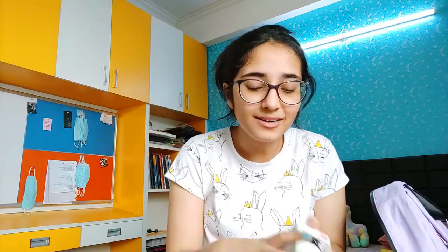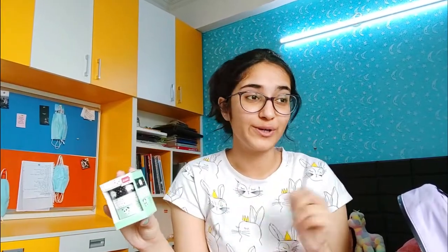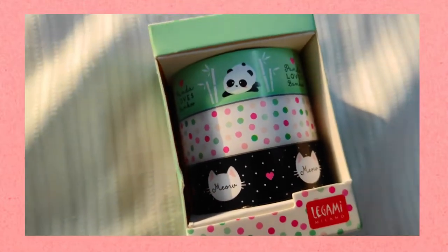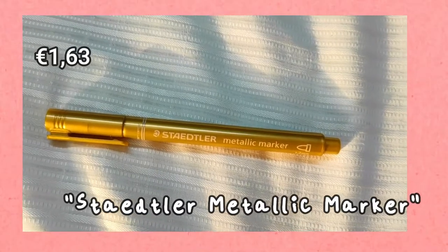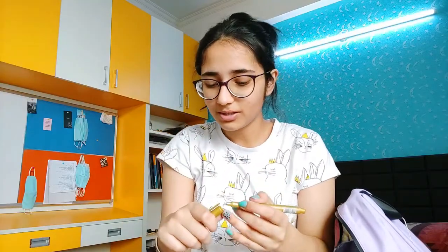The next thing we have is washi tapes! Ever since I was a kid I always wanted washi tapes but had no idea where to get them. We have this really cute panda tape, a confetti one, and a really cute meow one. We also have a gold marker — again a medium tip gold marker.